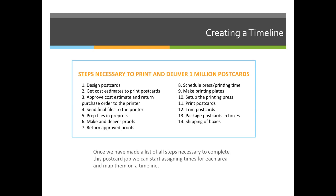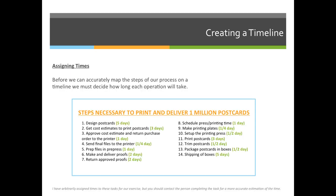Now that we've identified all the steps necessary to complete the printed postcards, we can start to lay them out on a timeline to see it visually. But before we can do that, we must say how long each task is going to take.